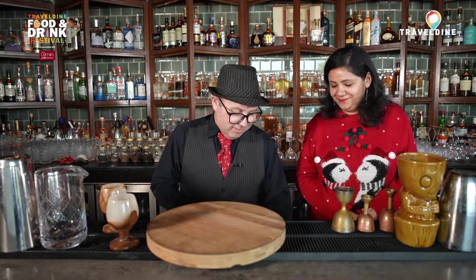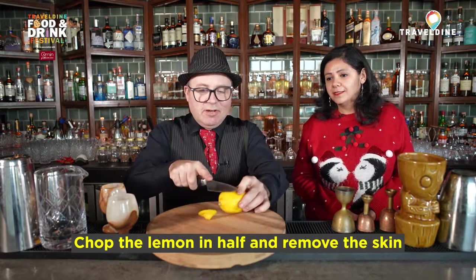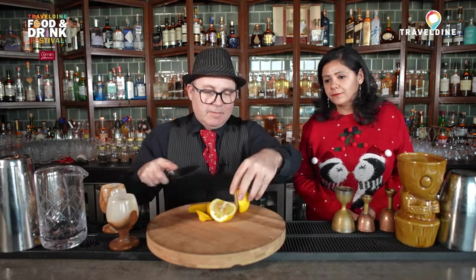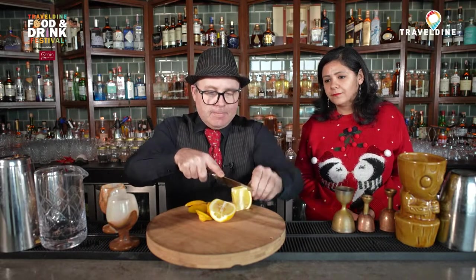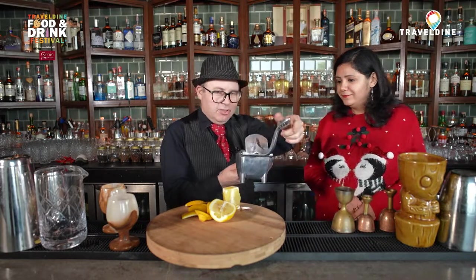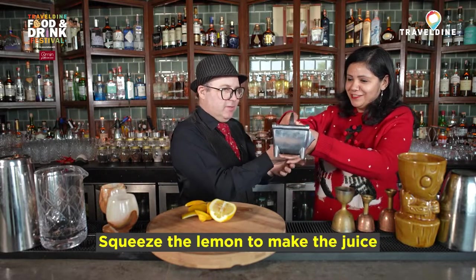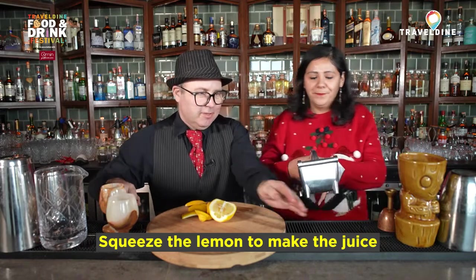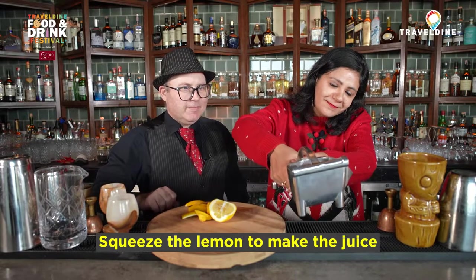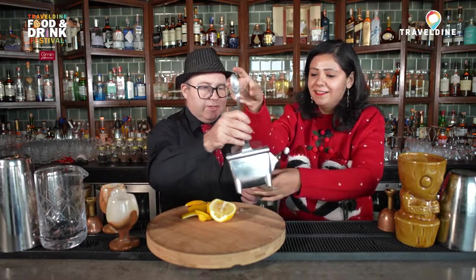For this first cocktail we need some lemon. This is my juicer — all you do is push down like so. Put it down here on the bar top and push down — that squeezes out the juice. For each drink it's a quarter of a lemon.